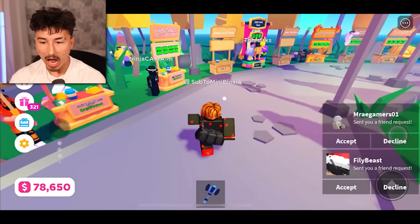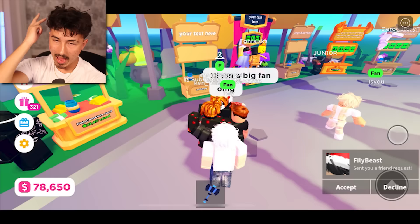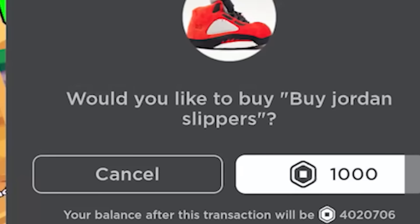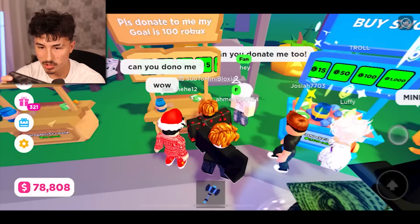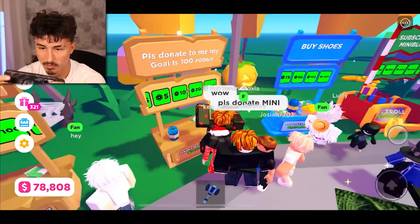Speaking of YouTube videos, I've been posting on every single one of my channels: Mini Facts, More Mini, Mini Bloxian, and Mini Bloxia — the channel you're watching right now. So make sure you guys go check out all four of those channels and subscribe. Let me donate this guy some Robux for his shoes — apparently he needs shoes. I'm just gonna buy those — buy Jordan slippers! Yo I'm buying Jordan slippers, they're gonna show up at my front door!